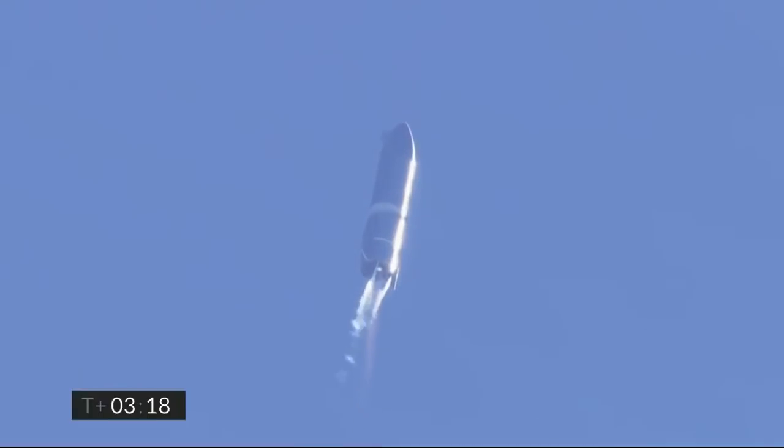T2 shutdown. T plus 3 minutes 20 seconds. We've shut down engine 2 on time. You saw that on the screen just a few seconds ago. Starship now climbing on the power of engine number 1, headed to the 10 kilometer altitude.